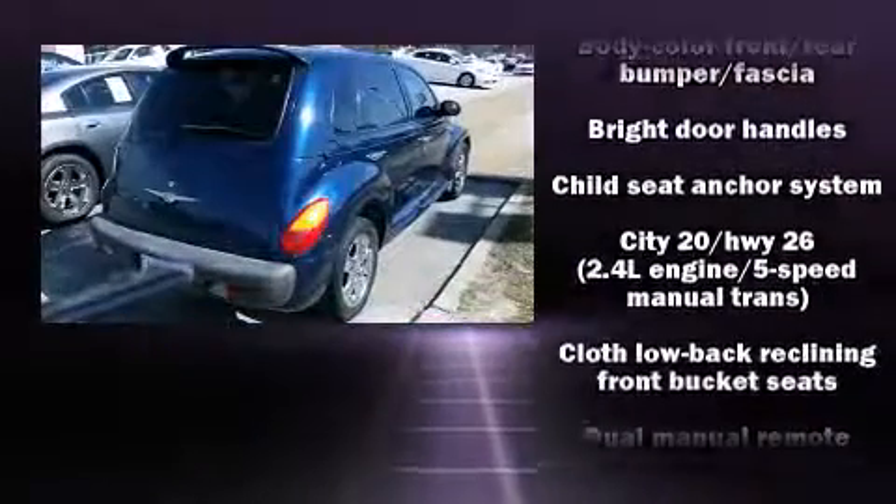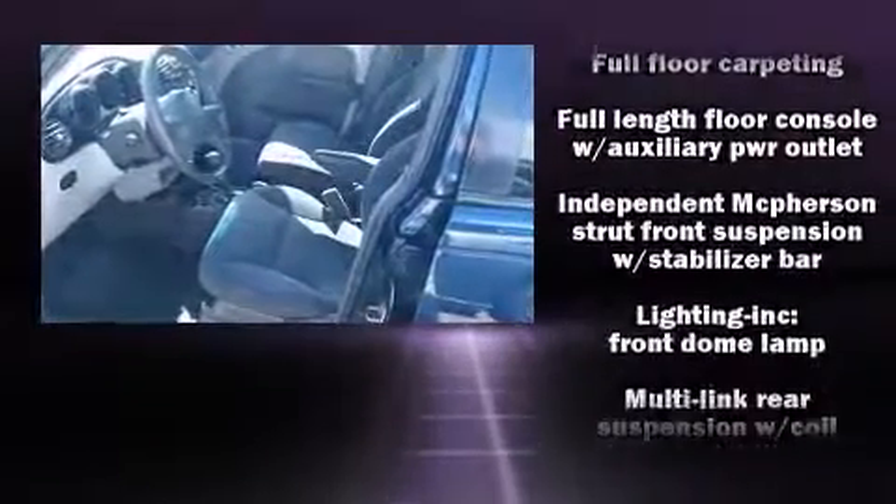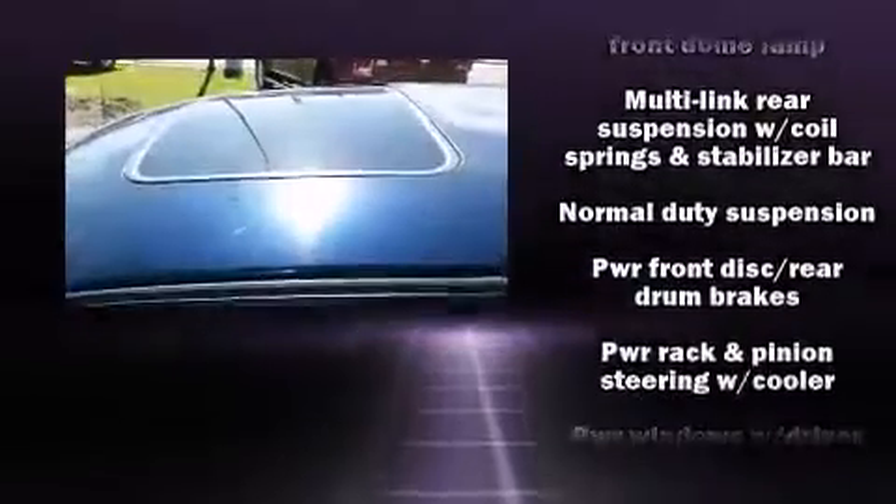Chrysler infused the interior with top-shelf amenities such as a rear window wiper, one-touch window functionality, a tachometer, and a split-folding rear seat.